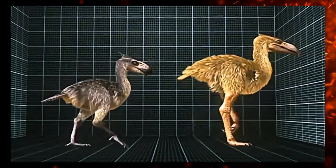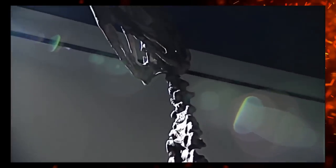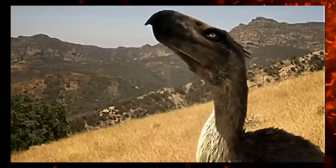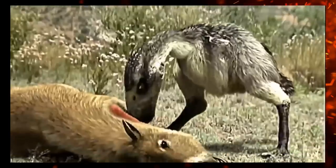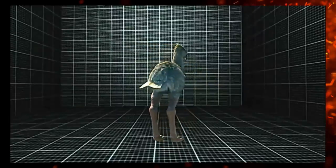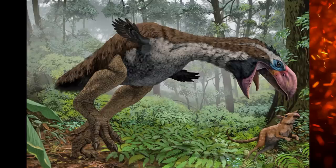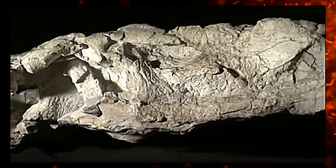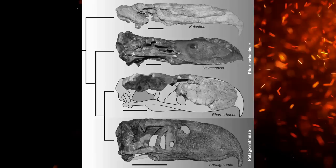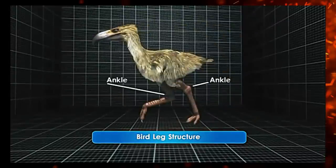Up next comes Episode 5, Terror Birds, which changes up the usual formula by featuring two main subjects — Kelenken and Titanis. We begin with Kelenken in Miocene Argentina 15 million years ago, then transition into Pliocene North America for Titanis. I'm happy that we get two distinct birds here. Even though they're both in the Terror Bird family Phorusrhacidae, there are some key differences. Kelenken is a very unusual species with a far more slender, elongated beak as opposed to its more robust relatives. Its lower leg bone, the tarso-metatarsus, is also longer than in other terror birds, suggesting higher speeds and maneuverability.